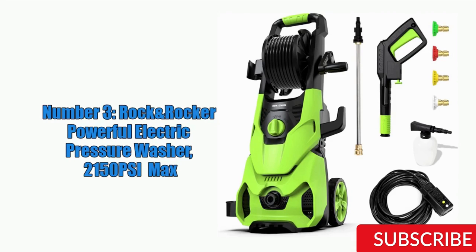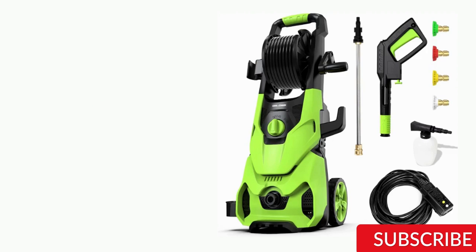Additionally, the Rock'n'Rocker pressure washer has a total stop system (TSS) that automatically shuts off the pump when the trigger is released, saving energy and prolonging the life of the pump.